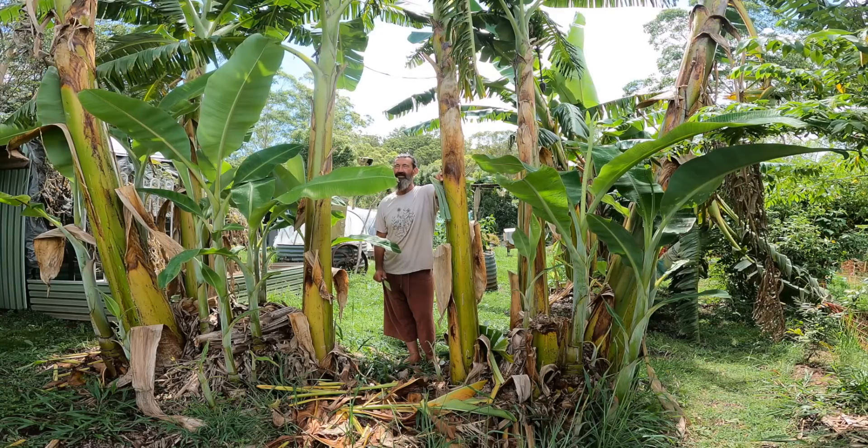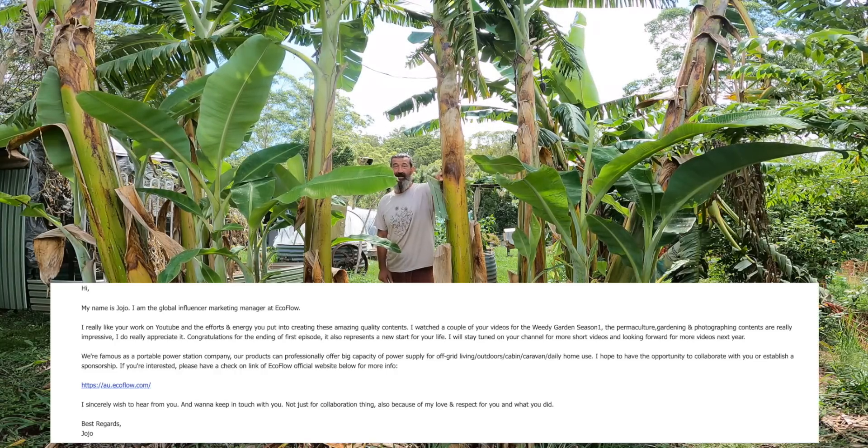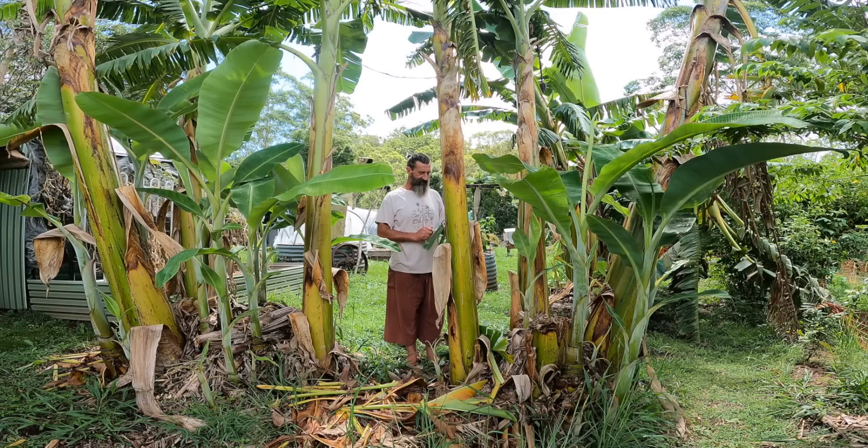Then synchronicity came — I got an email from EcoFlow, and EcoFlow said, 'Hey Weedy, would you like to use one of these products in your garden?' He told me about this solar-powered system and said he'd send me one. I did a video just recently about photosynthesis and how the sun helps my plants get their energy and food. Well, the sun is also doing something else in the Weedy Garden — making my power — because I've got an EcoFlow power generator.